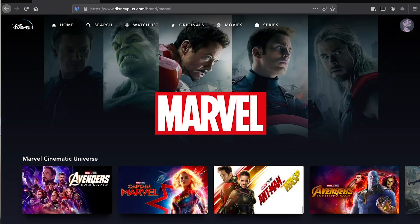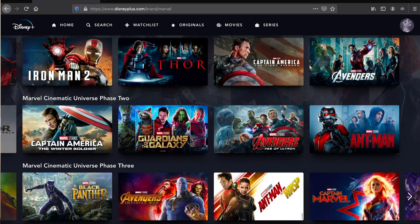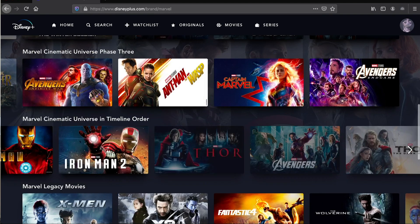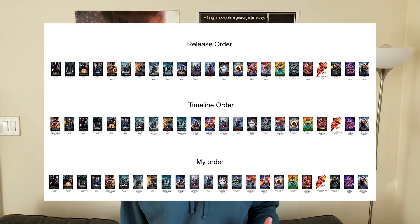There are two commonly used watch orders for the Marvel Cinematic Universe movies: chronological order and release order. But there are actually a lot of other reasonable watch orders as well. The timeline order on Disney Plus isn't even the same as the chronological order most fans were using before, because it contradicts the timeline of Agents of S.H.I.E.L.D. I have my own preferred watch order different from both, and the only way to know which is best is to figure out every possible watch order for the Infinity Saga.